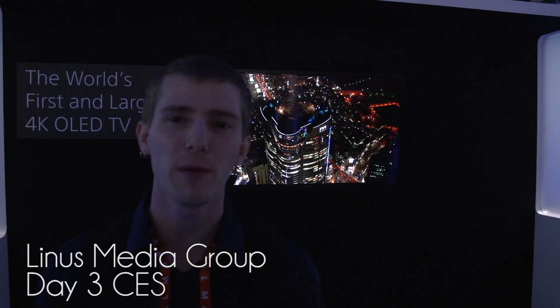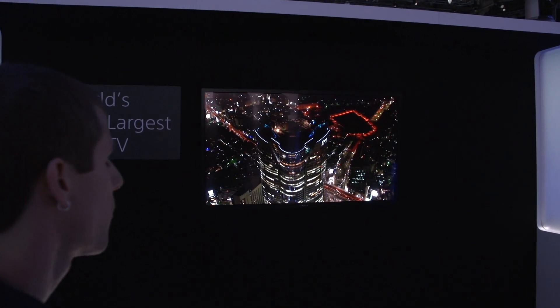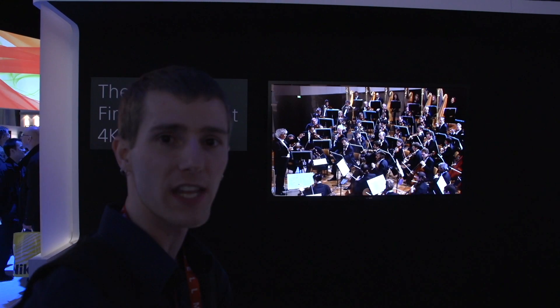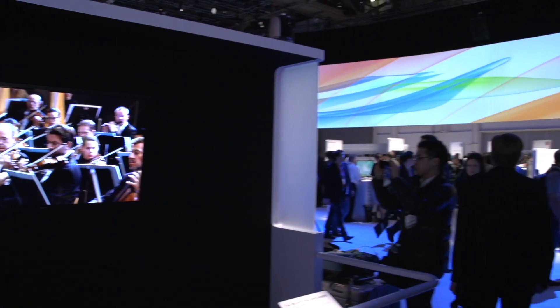Welcome to our highlights in the Sony booth. We have right here the largest 4K organic LED screen — and there are actually two of them; there's one on the other side as well. As you can see, if you were to pan around, the crowd around this thing is huge, and there's a very good reason for that.